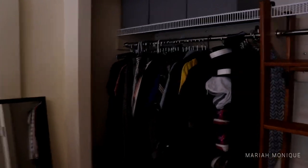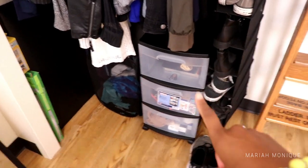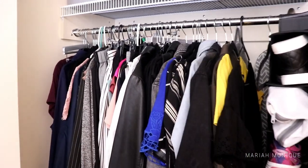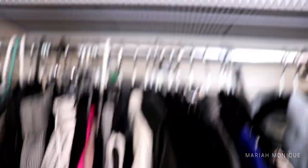Starting at the closet, this is my side. I have a shoe rack and then a drawer container, a hamper, an art portfolio, and then these are my clothes — they're on felt hangers which are really, really good.